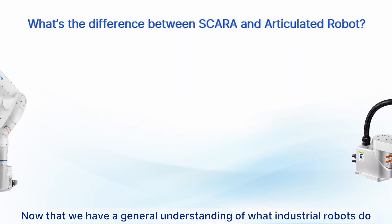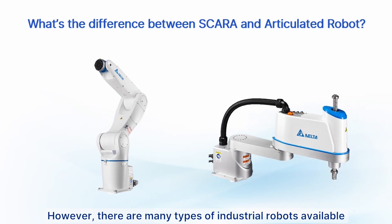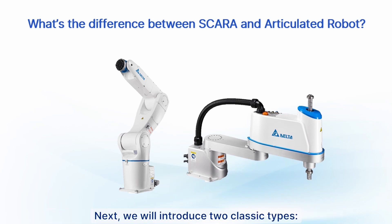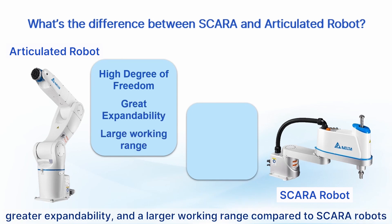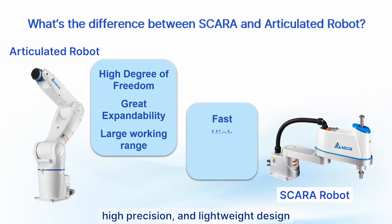Now that we have a general understanding of what industrial robots do, there are many types available for different situations. We will introduce two classic types: the articulated robot and the SCARA robot. Articulated robots have a higher degree of freedom, greater expandability, and a larger working range compared to SCARA robots. On the other hand, SCARA robots are characterized by their speed, high precision, and lightweight design.